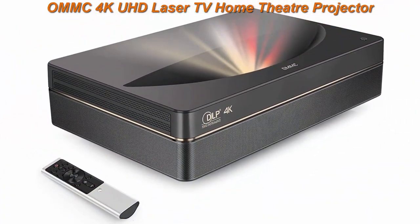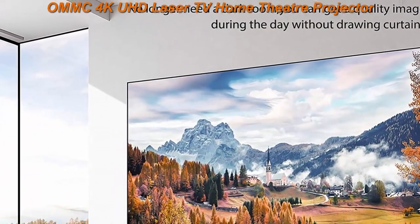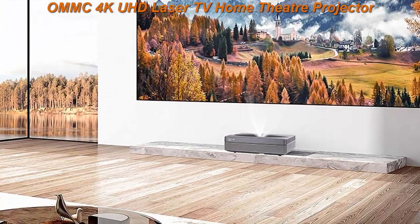Utilizing the latest laser light technology, the ONMC Home Theater Projector is virtually maintenance free, allowing you to enjoy long hours of movies or extensive gaming sessions.